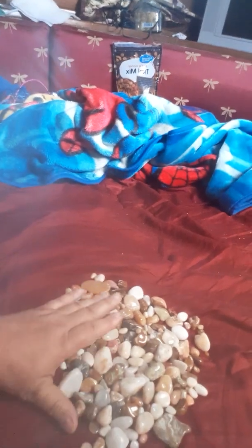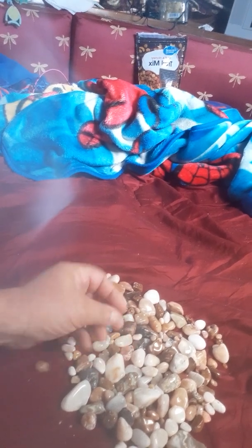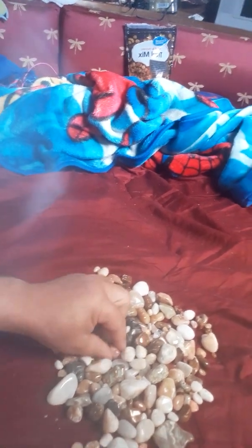Very happy with my rock tumbler. Shay has a bunch of rocks — I told her to send any back with Grandma and Grandpa that she wanted tumbled. I have a bunch at home that I want to tumble too, so we'll see how it goes. Alright, that's my review.